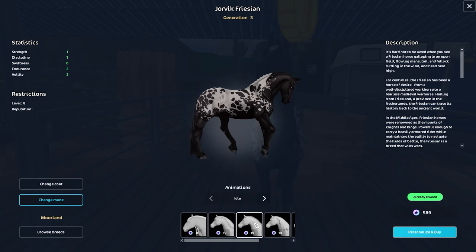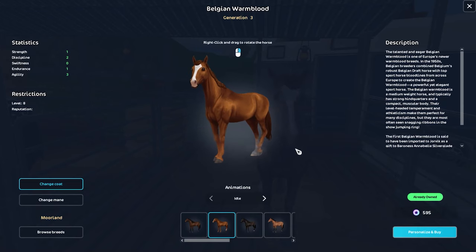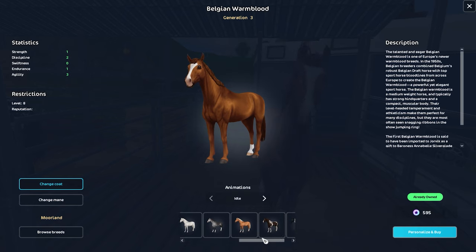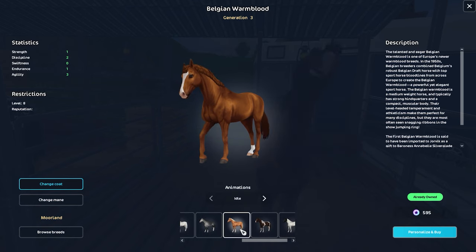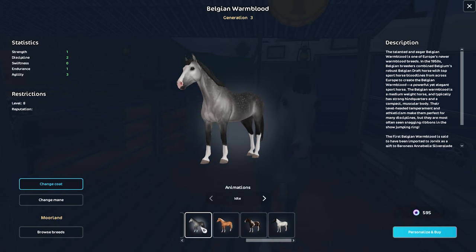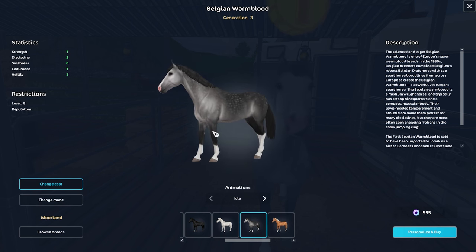Of course you can change the mane. And then the last horse — this is also the first time this one has been on sale. This is the first time all of these horses have been on sale. The Belgian Warmblood, normally 850 star coins, now 30% off at 595. This is another very, very popular breed. Not only do they have the regular colors, but they also have some additional colors released throughout last year. These newer colors are also on sale, so pick them up. I have them all except for this one, so I will absolutely be getting this gray beauty.